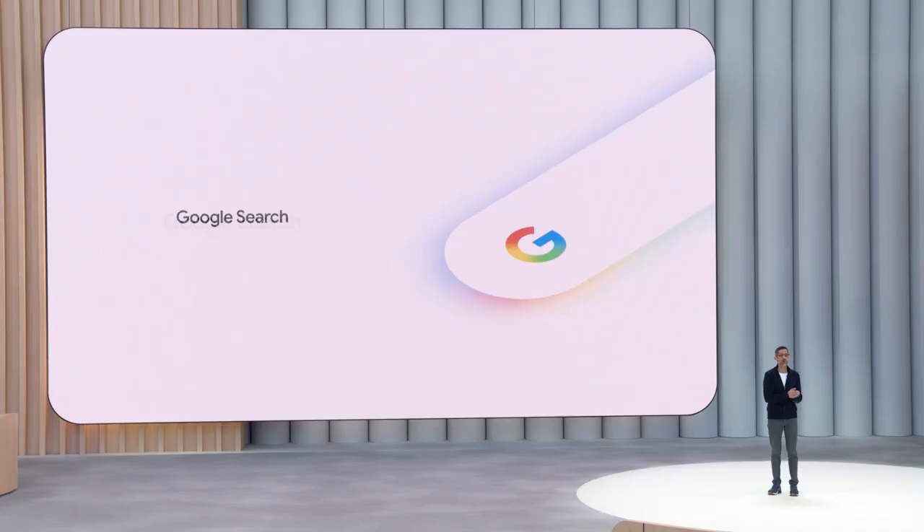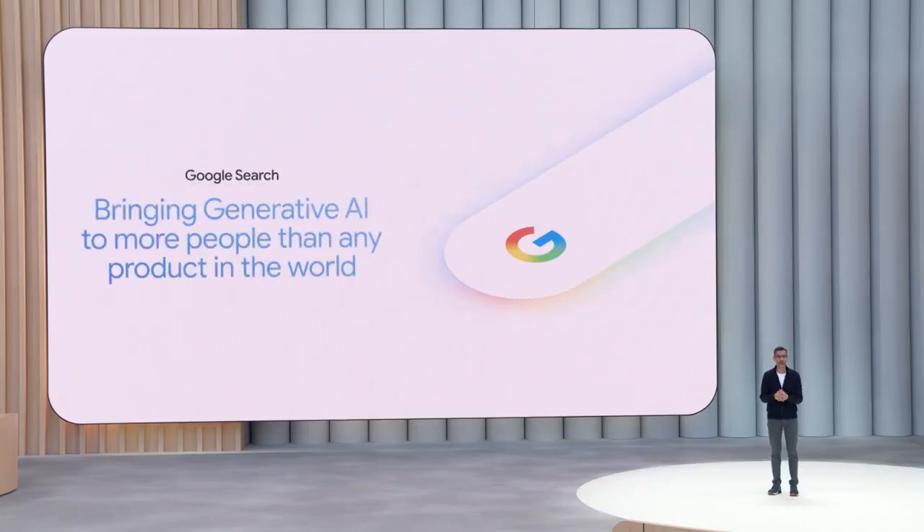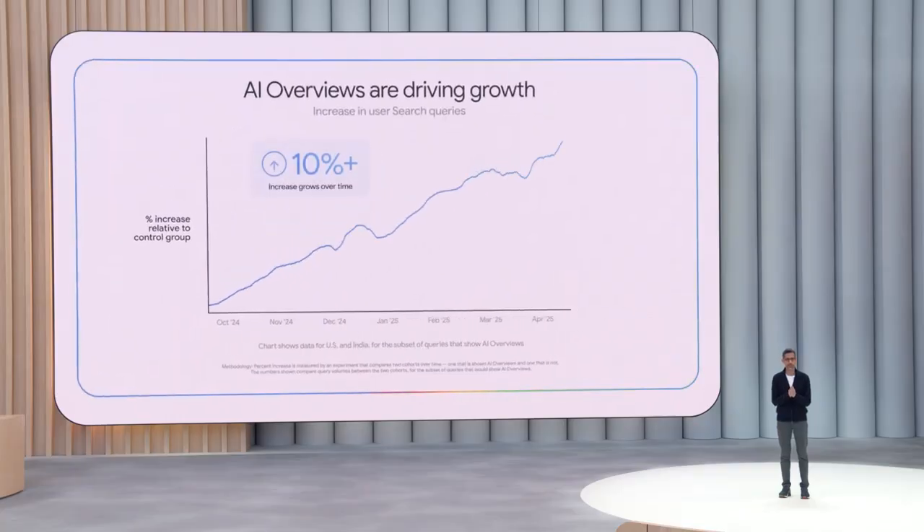Google Search is bringing generative AI to more people than any other product in the world. In our biggest markets like the US and India, AI overviews are driving over 10% growth in the types of queries that show them. What's particularly exciting is that this growth increases over time.